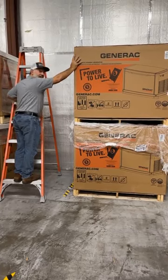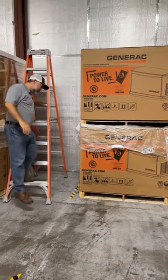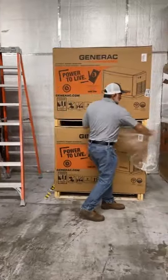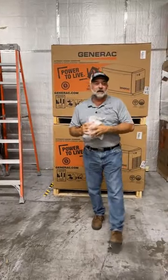Hey Adam, what you doing? Hey everybody, it's Adam with O'Galley Electric. I'm here checking out these generators, getting everything unpacked and ready to go out.